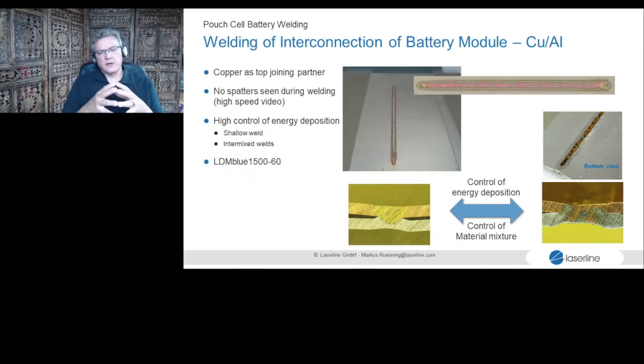On another application, we were working with nickel-coated copper onto aluminum — the terminal for pouch cells and batteries. The blue laser has a very interesting feature: depending on power density and speed, we can control whether we just weld the two materials or whether we have enough power to mix them and achieve real mechanical bonding between the parts. This allows different joining technologies within one process, which is very interesting for many customers.